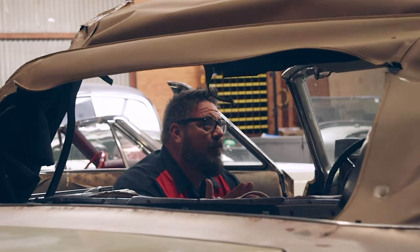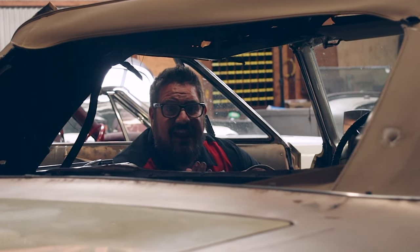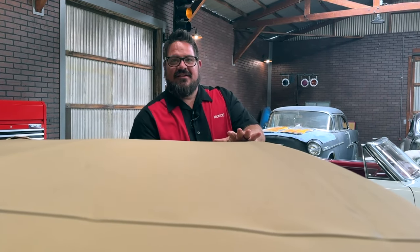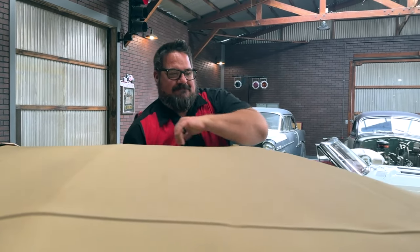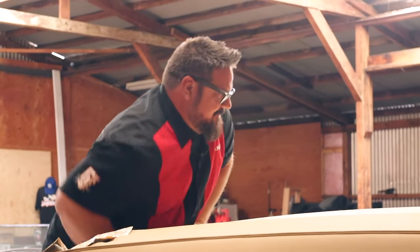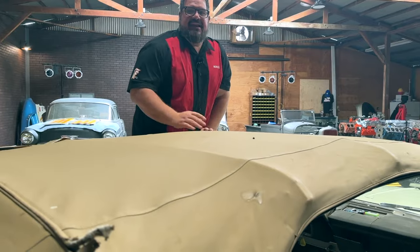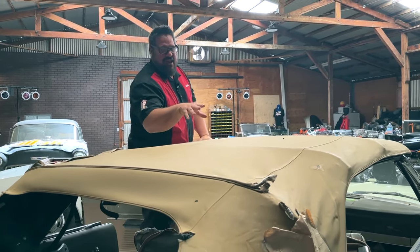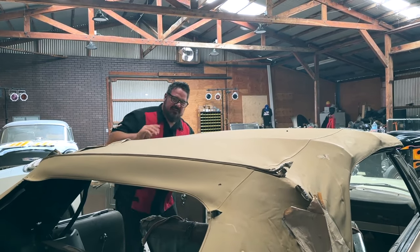As you can see, the top works beautifully and it is in mint condition. It's actually such a cinch to put the top down. These cars are meant to be driven with the top down, so let's put it back up.